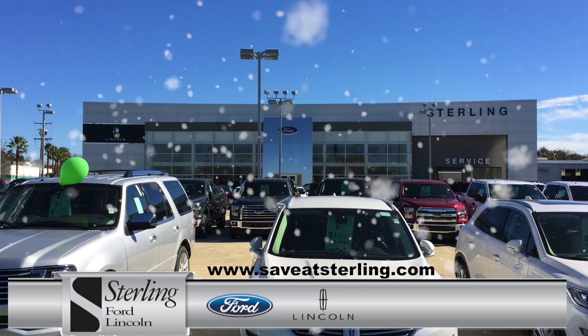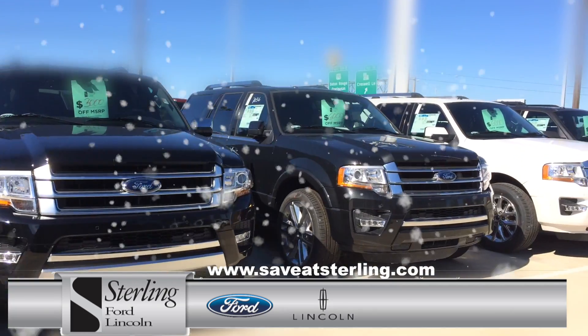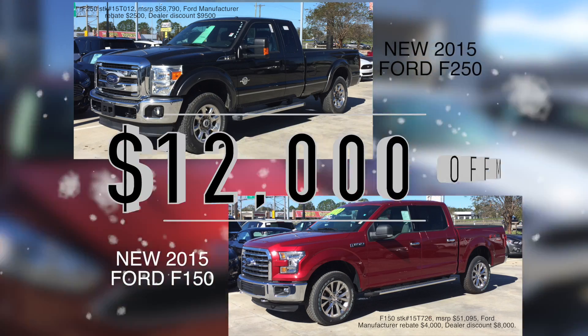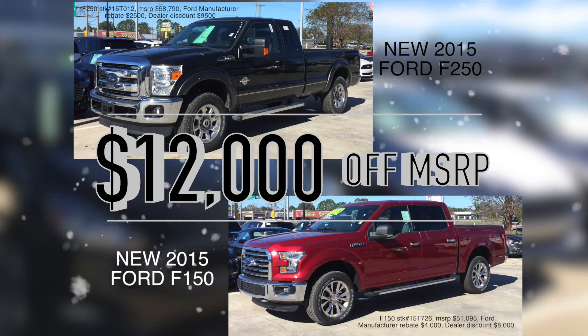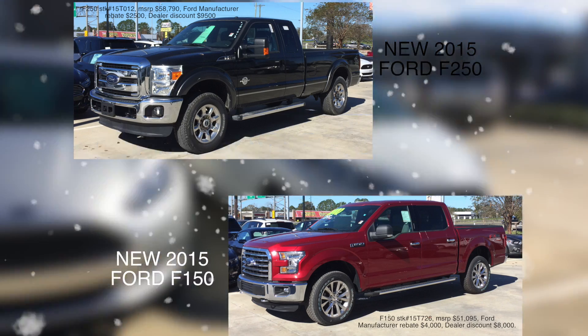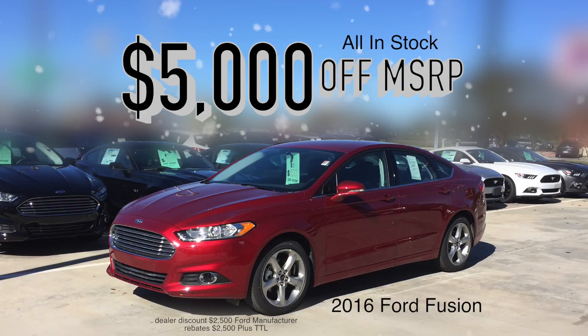Christmas is in the air, and if you shop at Sterling Ford Lincoln, you'll have money to spare. Take your pick: a new 2015 Ford F-150 or new 2015 Ford F-250, and take $12,000 off the MSRP, or take $5,000 off the MSRP on all new 2016 Ford Fusions in stock.